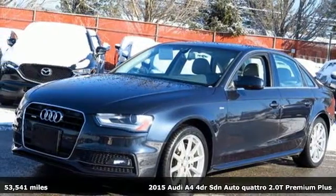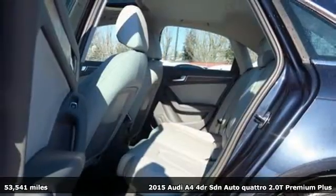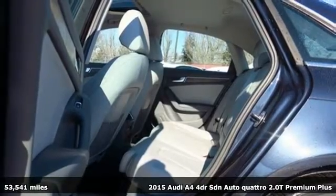It's a 2015 Audi A4. Drivers with high expectations will relish driving this amazing A4.